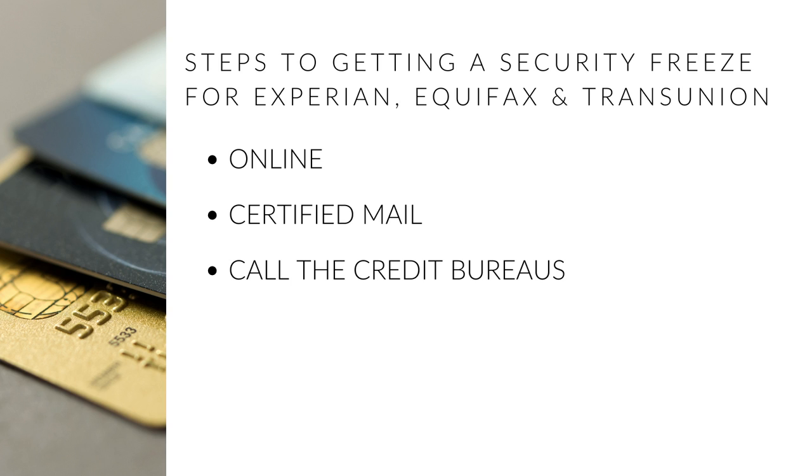You have three ways to do this: you can do it online on their website, you can mail them by certified mail, or you can call the credit bureaus individually.